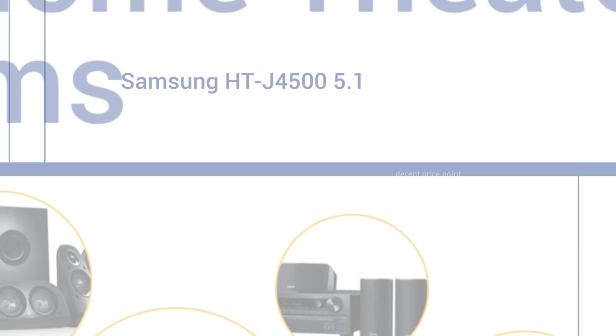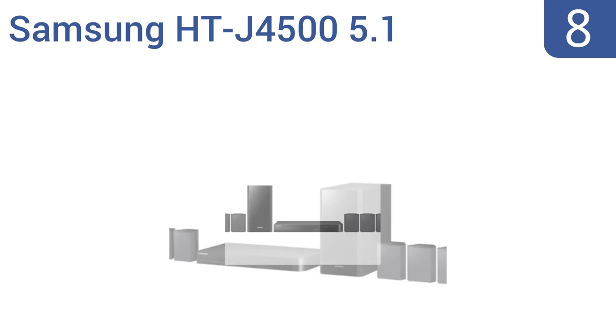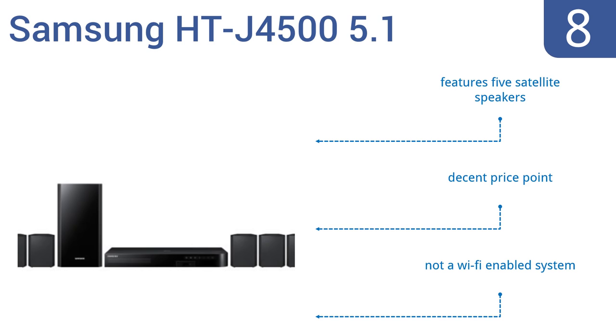Starting off our list at number 8, the Samsung HTJ4500 5.1 channel 500W home theater system is made up of speakers and a subwoofer that are much smaller than the units comprising similar systems, but its sound quality is a bit lower than others as well. It comes with five satellite speakers at a decent price. However, it's not Wi-Fi enabled.